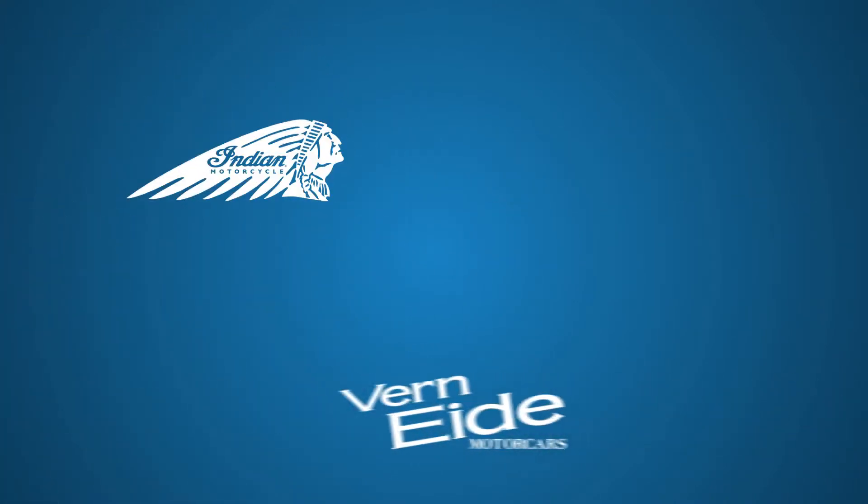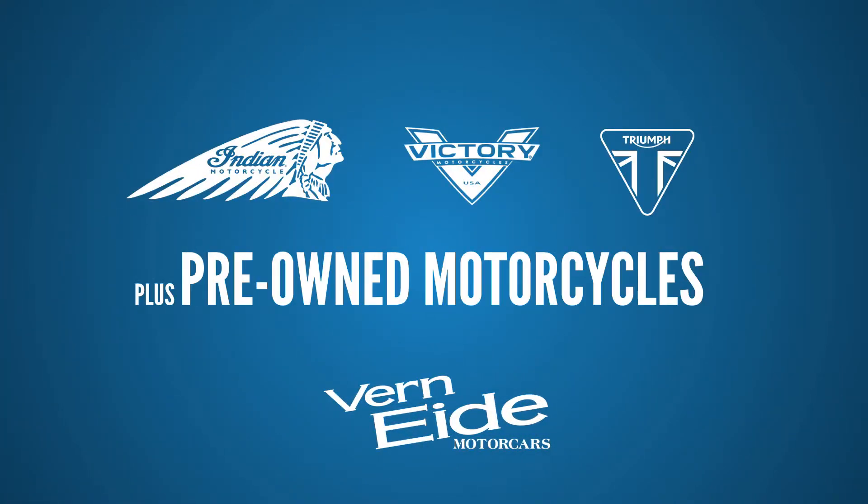At Vern Eide, we have a huge selection of Indian, Victory, Triumph, and nice pre-owned motorcycles.